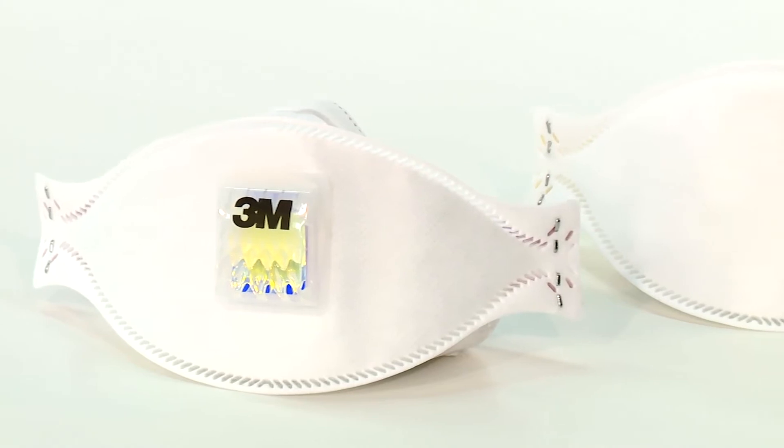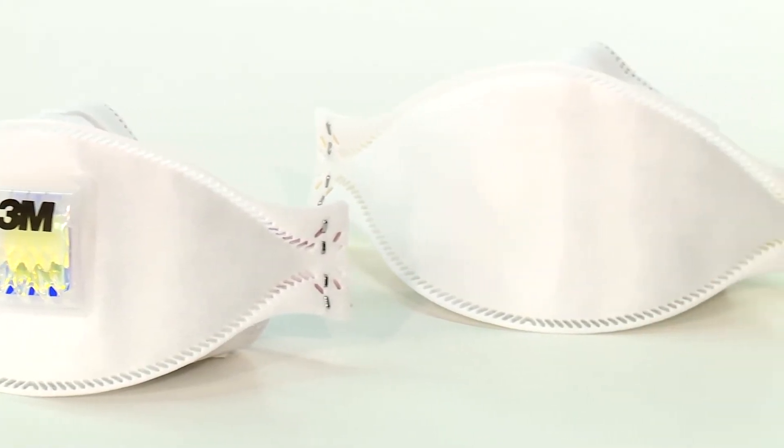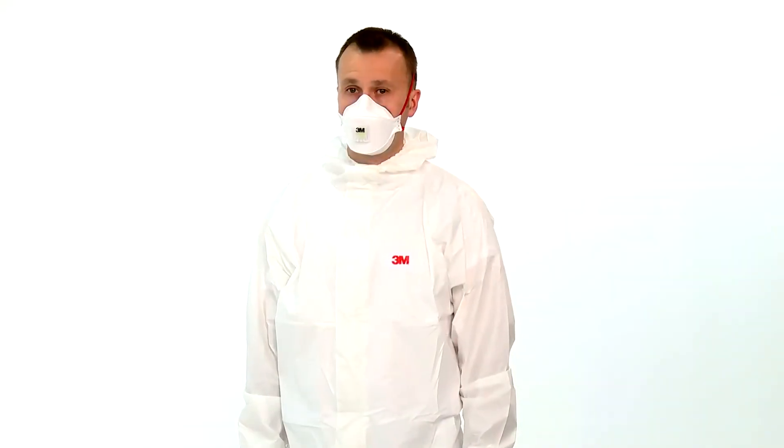Hello and welcome to this video demonstration of how to correctly fit the 3M Aura Gen 3 Series Particulate Respirators. Before fitting your respirator, make sure that your face is clean shaven. Respirators should not be worn with stubble, beards or other facial hair under the area of the face seal as these can prevent a good seal to the face.